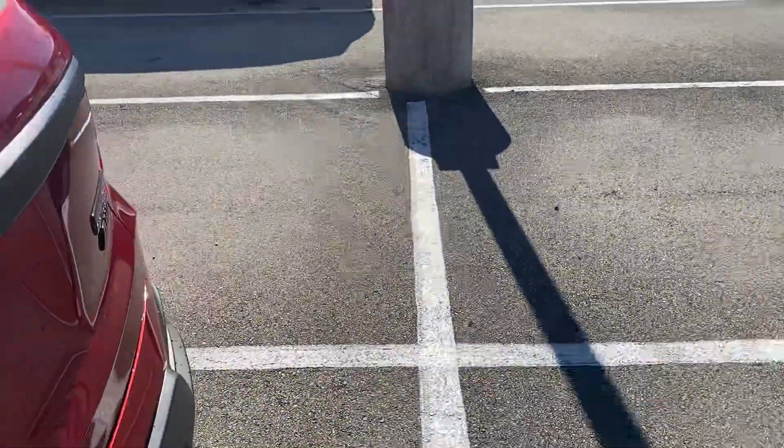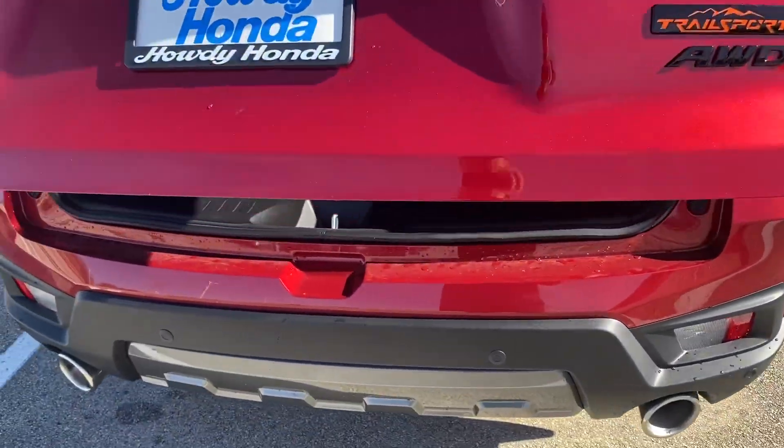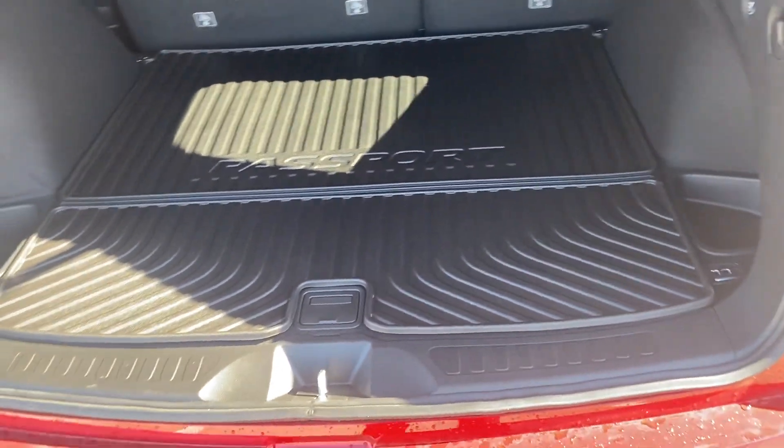I do look forward to getting something worked out for you. Over here in the back we also have the accessory tray and then, like I say, the all-weather protection in the car.